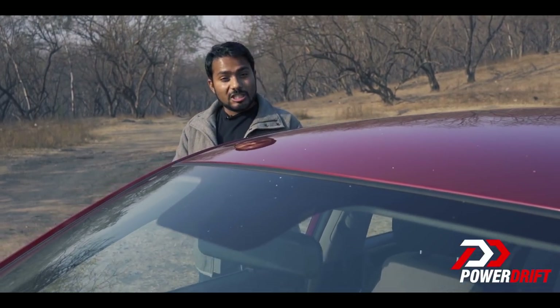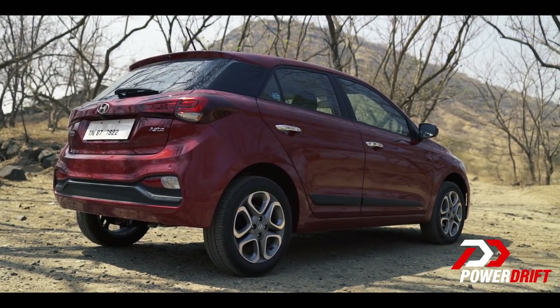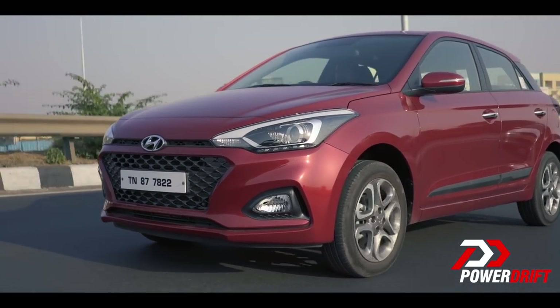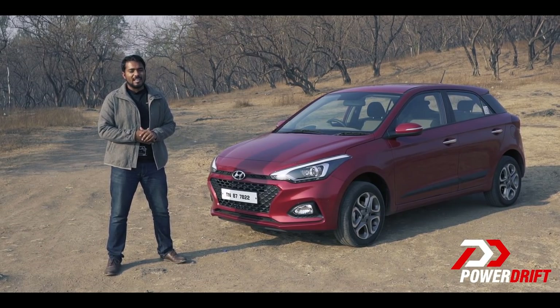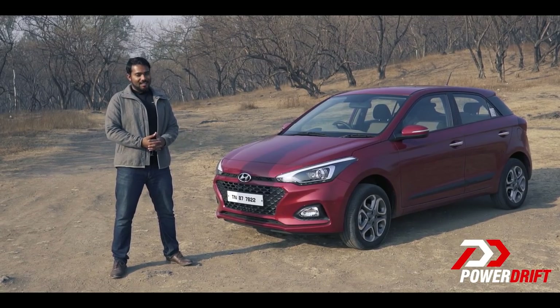When the i20 was launched back in 2008, the idea of a hatchback that cost north of 8 lakh rupees wasn't really heard of, and its success even surprised Hyundai, spawning the rise of the premium hatchback segment. Now like an actor nearing the end of his prime, a lot of younger models have been playing catch up — so is this facelift just another nose job to stay relevant, or is it something more? Well, let's find out.